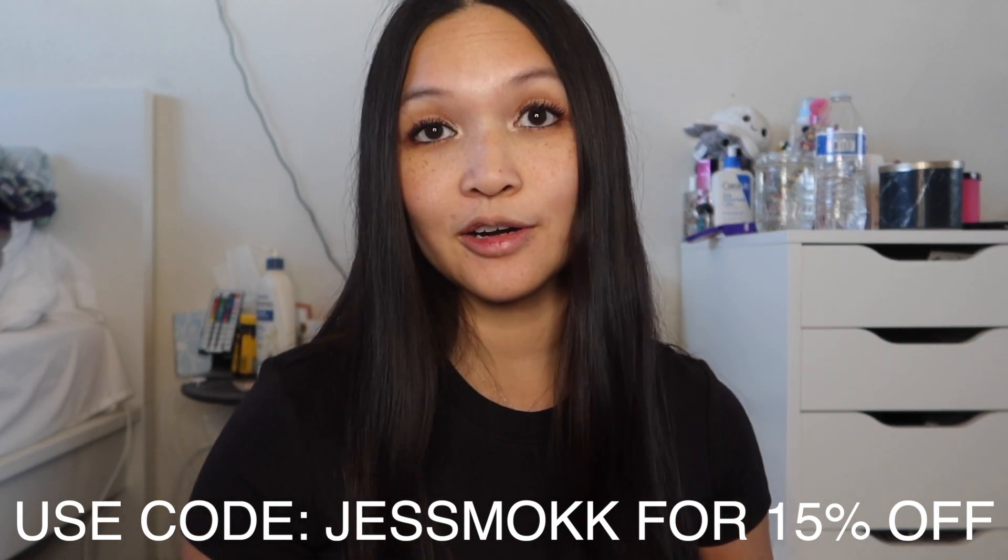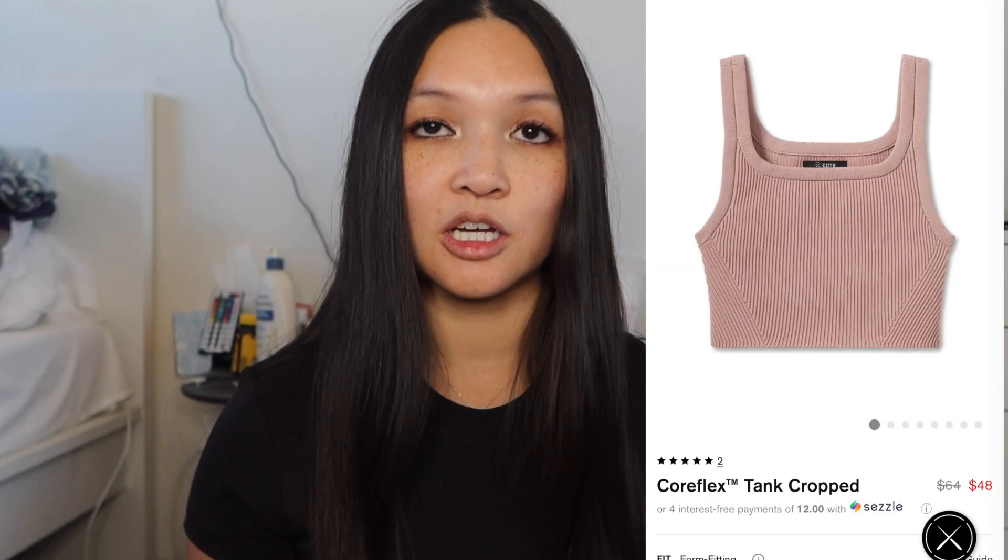If you guys want to check out Cuts Clothing I'll have a link in the description box down below. Cuts Clothing is having their Black Friday sale going on right now, so my discount code won't work for that, but you can use my discount code otherwise. A few tops I'd also love to try are a cropped ribbed tank top and their puffer jacket since it's winter and I get cold very easily.